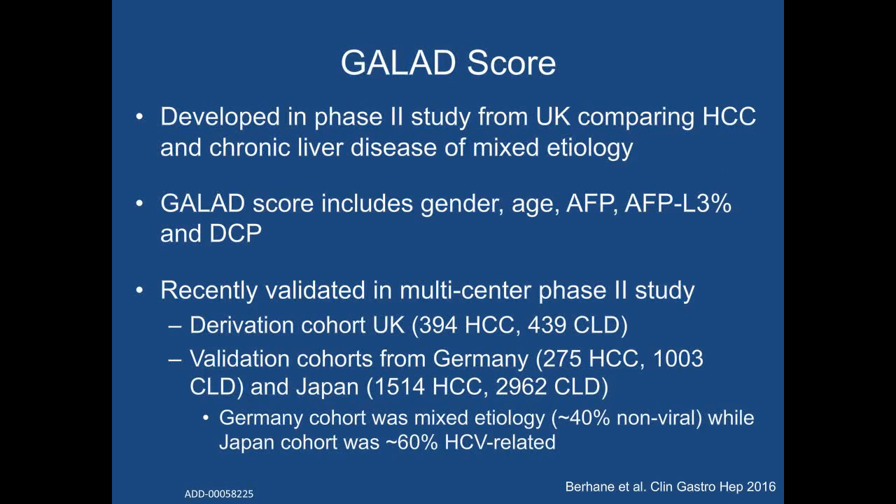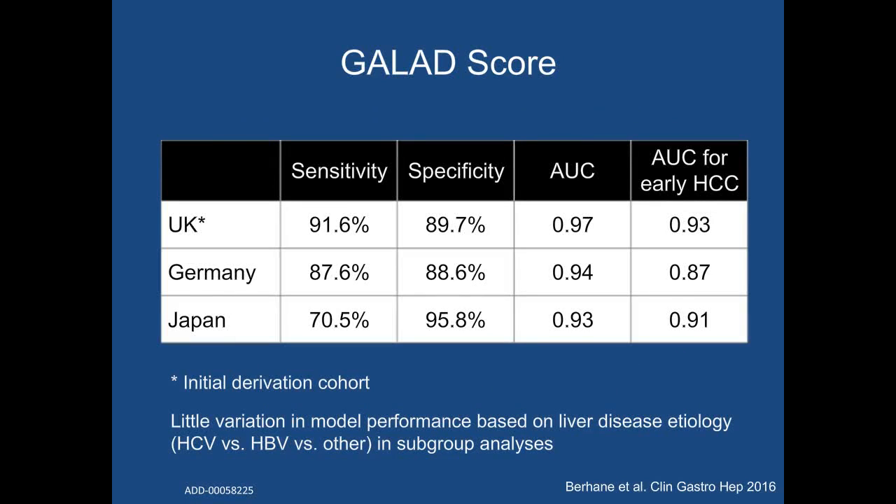I'd like to end by discussing the GALAD score, which ties together nicely the complementary nature of these biomarkers. This is a scoring system that includes gender, age, AFP, AFP-L3, and PIVKA-2. The score was developed in a Phase II study from the UK comparing HCC patients and those with chronic liver disease of mixed etiology, and was recently validated in a multi-center Phase II study using cohorts with over 5,000 patients from Germany and Japan. The sensitivities of the GALAD score in the Germany and Japan cohorts were 88% and 71% respectively, with high specificities in both cohorts. The AUC for early HCC detection in both cohorts approached 0.9, which is excellent, with little variation in model performance based on liver disease etiology.